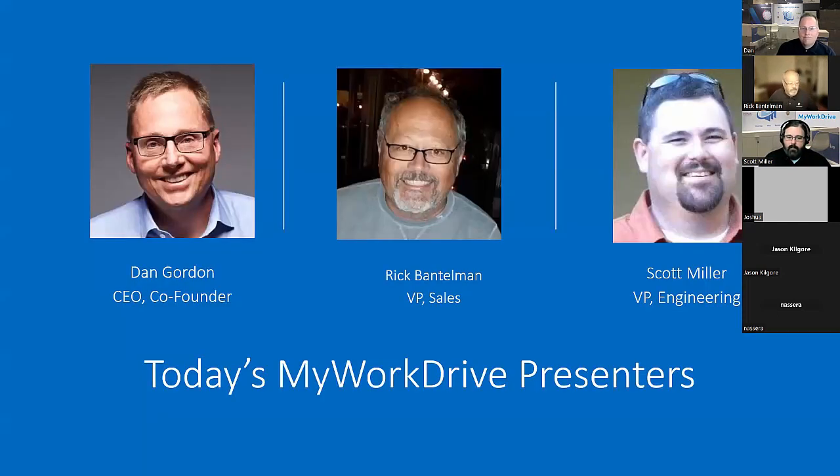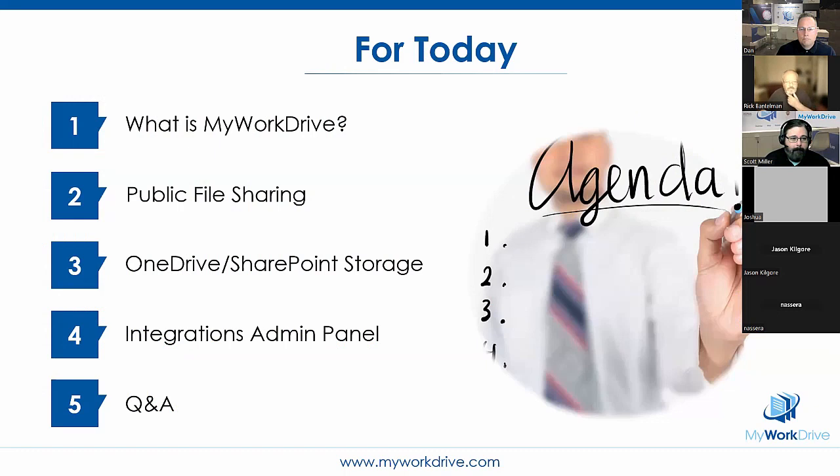Today's MyWorkDrive presenters: I'm Rick Bantelman in the middle. On the left is Dan Gordon, our CEO and founder, and on the right is Scott Miller, VP of Engineering. I'll kick off the first four or five slides, and then both Scott and Dan will run through all the new features. A little housekeeping: everyone is on mute until the end, but feel free to post questions in the chat — we've allotted enough time to address everyone's questions.